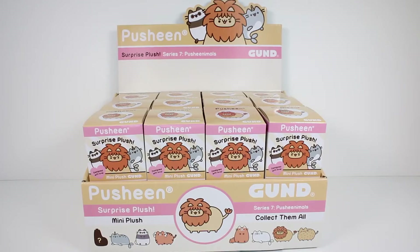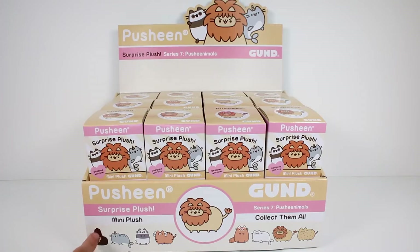Hi everyone, it's Tiffany and I am here with the Pusheen Surprise Plush Series 7 Pusheenimoles Blind Boxes. I have an entire case for us to open up today. It looks like you can get a little narwhal Pusheen, a panda, a tiger, a red panda, a seal, a lion, and a cheetah maybe? And then a mystery one, which I don't know what it could be. Leave me a comment below and let me know if you know what that is. I'm really excited to get these open, so let's go ahead and get started.